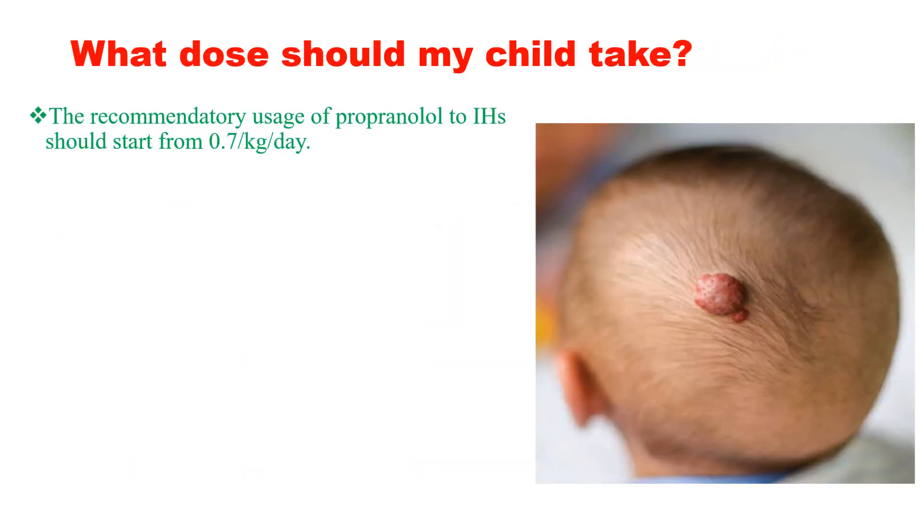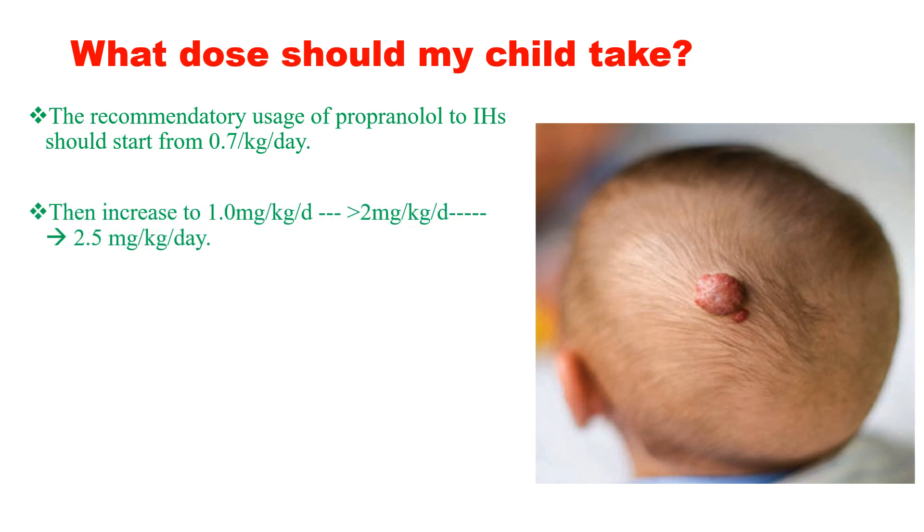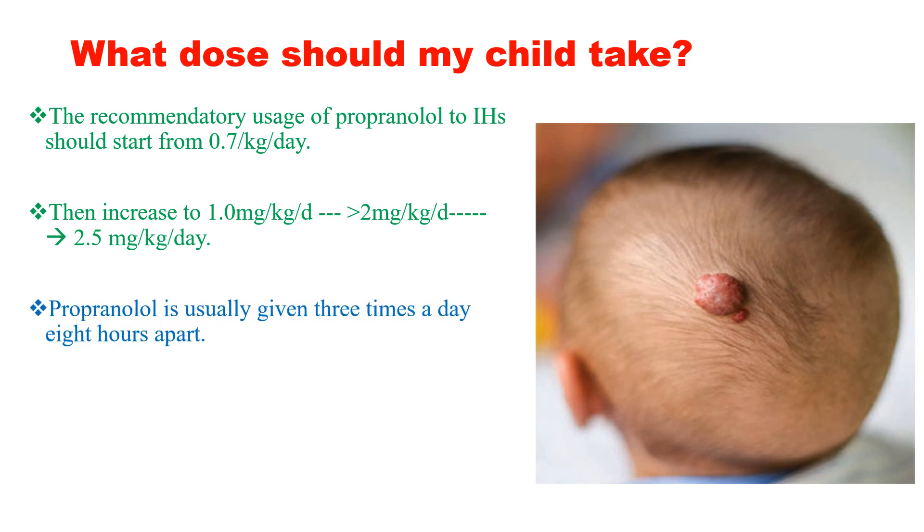Regarding dosage, the recommended usage of propranolol for infantile hemangioma should start from 0.7 mg per kg per day, then increase to 1 mg per kg per day, then after 3 days 2 mg per kg per day, then finally increase to 2.5 mg per kg per day. It is usually given 3 times a day, 8 hours apart. We increase the dose every 3 days: starting at 0.7 mg/kg/day, then 1 mg/kg/day, then 2 mg/kg/day, then 2.5 mg/kg/day.